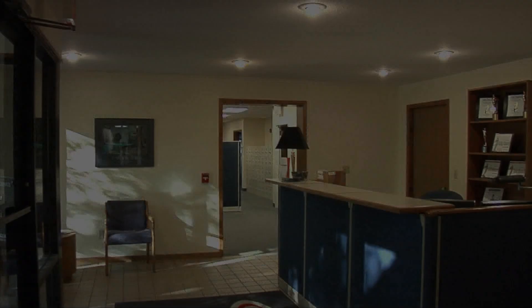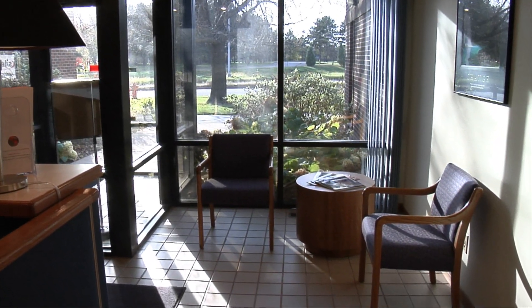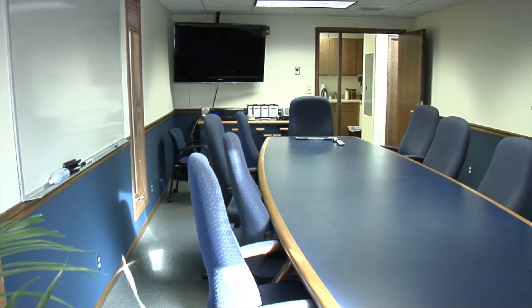As staff or visitors enter the building, they're greeted by an impressive, welcoming reception area. Conduct meetings directly adjacent to your reception area in this large executive conference room.